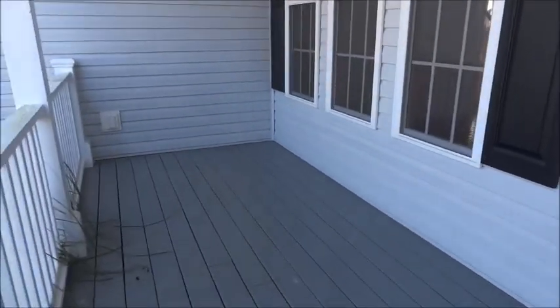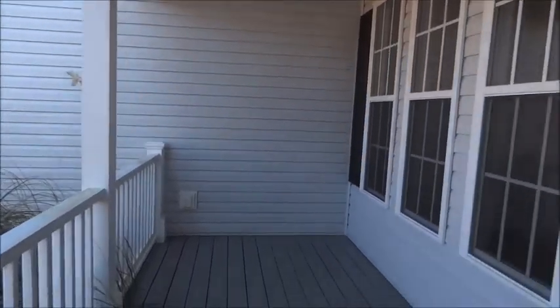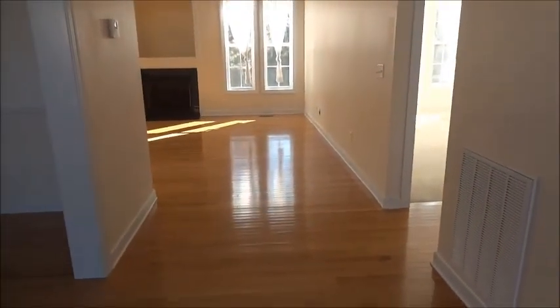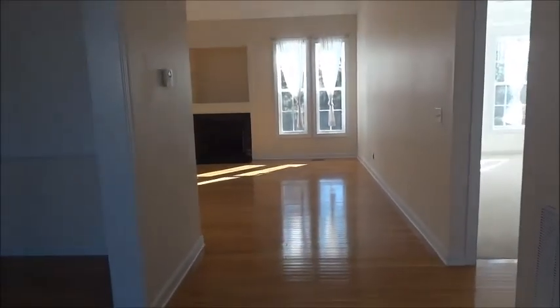Here's the front porch and a storm door. I'm now at the foyer — it's a high ceiling in here, looking up at it.